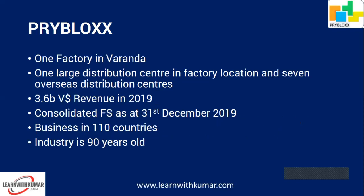There is one factory in Varanda, one large distribution center at the factory location, and seven overseas distribution centers, since they're selling products in over 110 countries. It's a fairly big company. We have the consolidated financial statements for the year ended 31st December 2019.